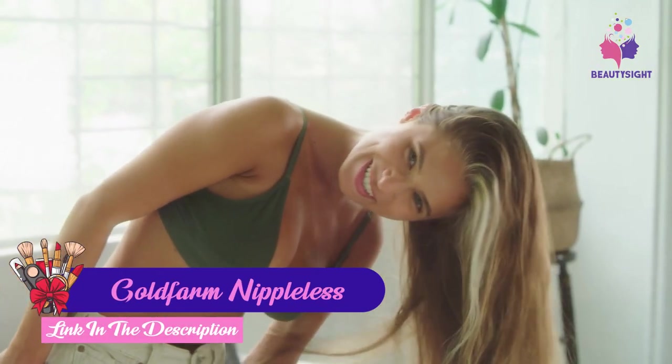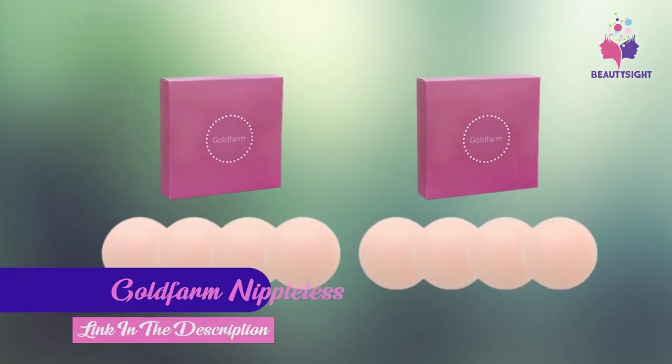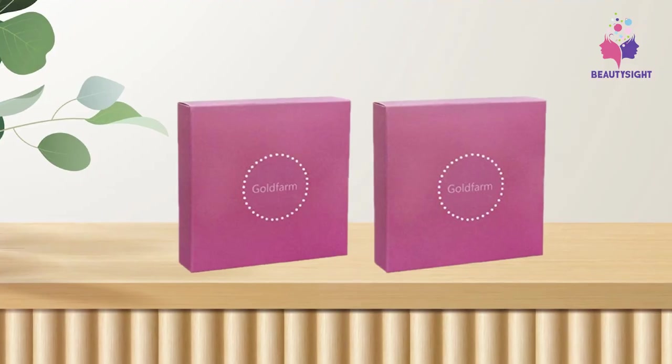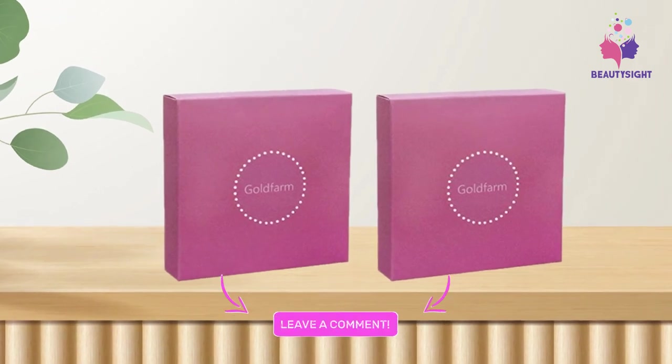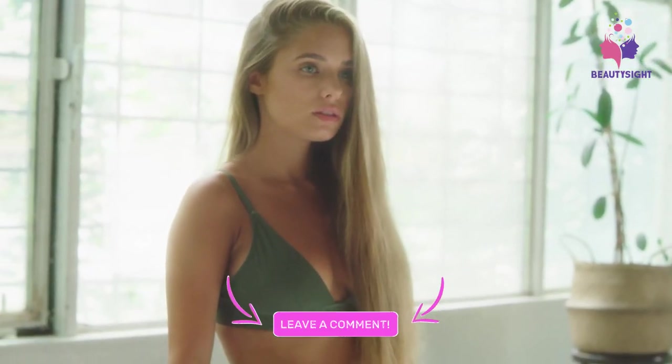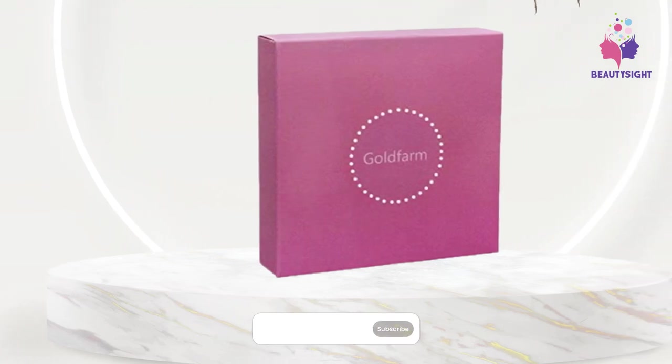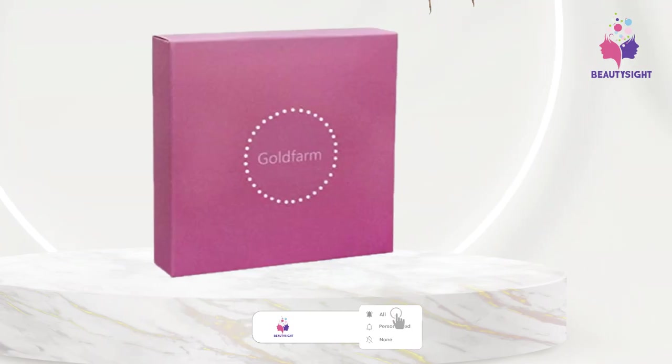Moving on to number two: Gold Bar Nippleless Covers. Made with high-quality silicone material, this women's pasties reusable silicone nippleless covers comfortably fit on all skin types. This nipple pasty comes with a 2.8-inch diameter for more secure coverage. Furthermore, they look natural and soft, and you won't feel anything when wearing them.